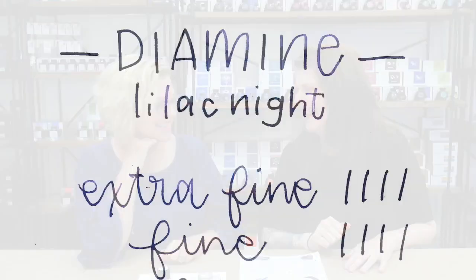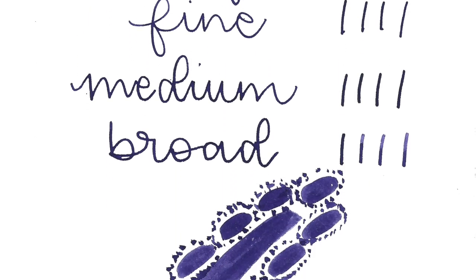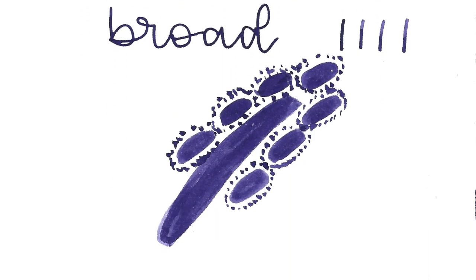Even in the extra fine there's shading. I think as you get to the broad nib there's still some shading going on no matter what. I'm surprised in the extra fine — usually you don't see it as well.